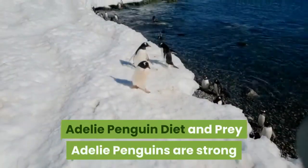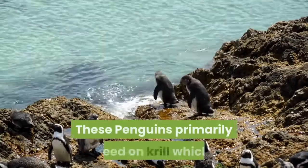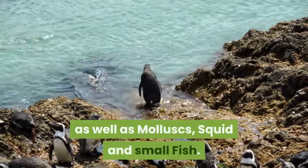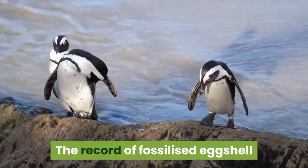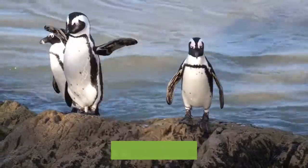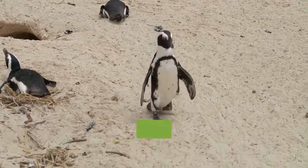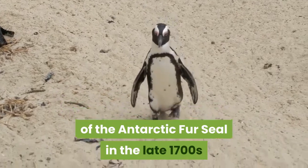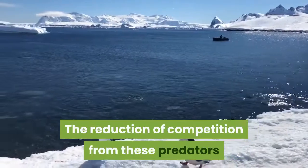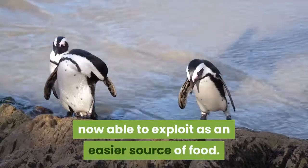Adélie penguins are strong and capable swimmers, obtaining all of their food from the sea. They primarily feed on krill, found throughout the Antarctic Ocean, as well as mollusks, squid, and small fish. The record of fossilized eggshell accumulated in Adélie penguin colonies over the last 38,000 years reveals a sudden change from a fish-based diet to krill that started 200 years ago. This is thought to be due to the decline of the Antarctic fur seal in the late 1700s and baleen whales in the 20th century, whose reduction in numbers resulted in an abundance of krill that Adélie penguins are now able to exploit as an easier food source.